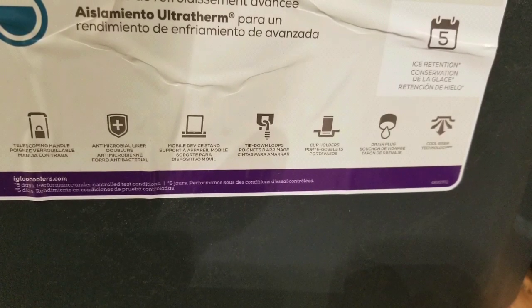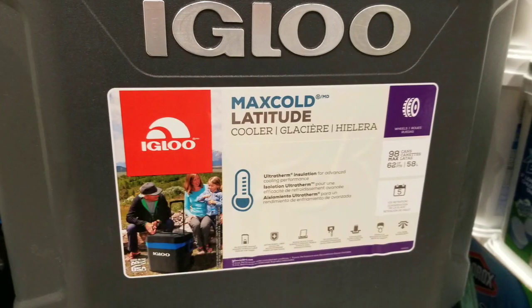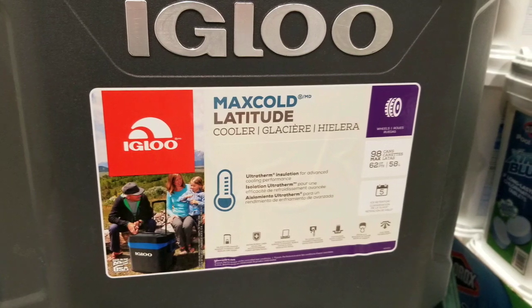Anyway, I figured I'd bring it to you guys first. I think it's around $50 — not bad for a wheeled cooler that holds that many cans. See you next time. Please like and subscribe.